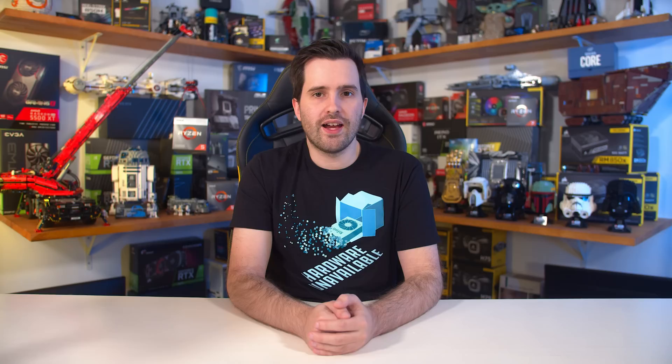Unfortunately, the AW3423DW does not support backlight strobing. OLED is actually quite well suited to strobing from a response time perspective, however the major issue is panel brightness — the display is not very bright, and enabling strobing would cut that down further. Hopefully future revisions do offer this feature.